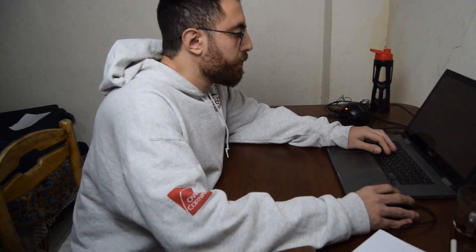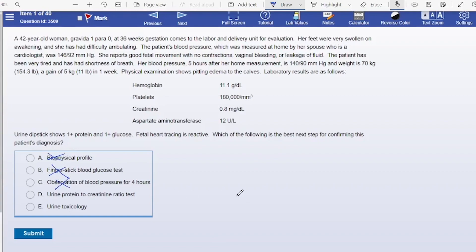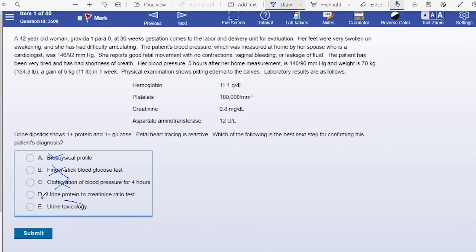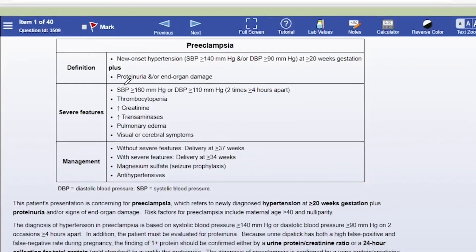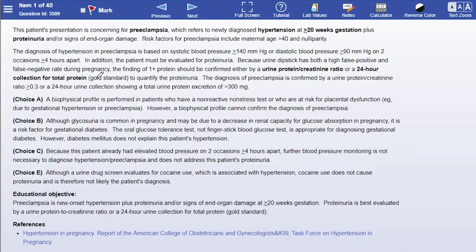Step 8: Try to memorize every single word in UWorld. Now that you're finally done with the 100th repeat of the First Aid, it's time to start UWorld. Sit down and start solving a question, but please don't use any question-taking strategies like reading the question first, eliminating answer choices, or any other strategy that speeds up the process. Take your time to read the whole question, and after getting it wrong, read all the answer explanations as many times as you can. Don't miss a word in the UWorld explanations because any word can come on the exam, just like the First Aid.